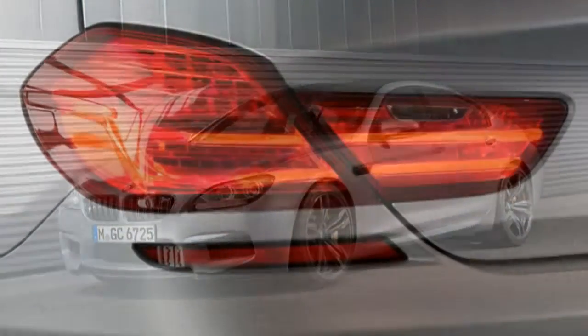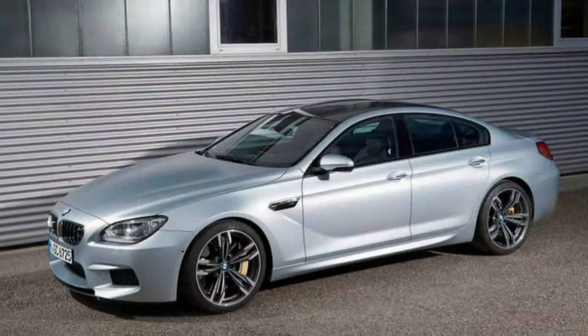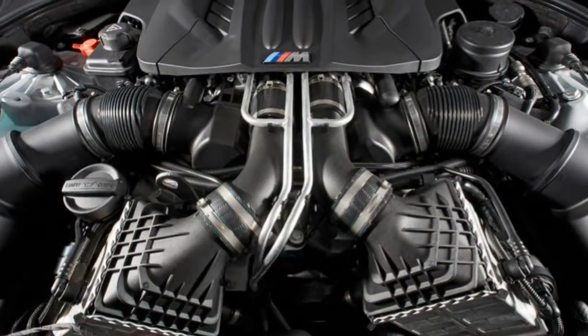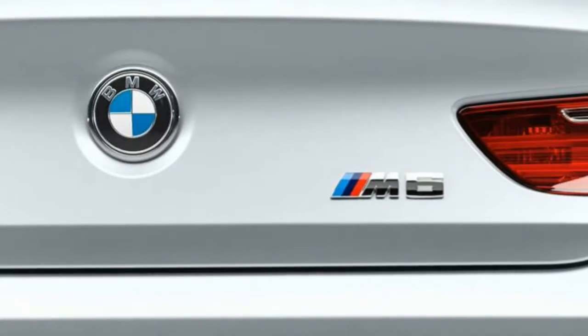Driver Aids: Standard aids include parking sensors, adaptive cruise control and headlights, plus a rear-view camera. More desirable features — front collision warning, lane departure warning, blind spot warnings, side and top-view cameras, and night vision with pedestrian detection — are available within option packages.